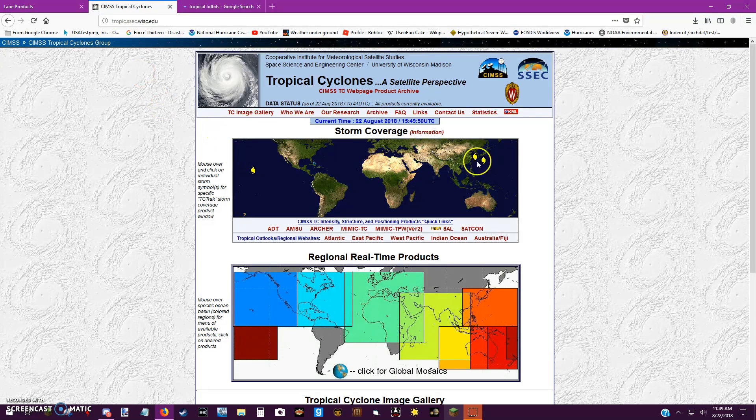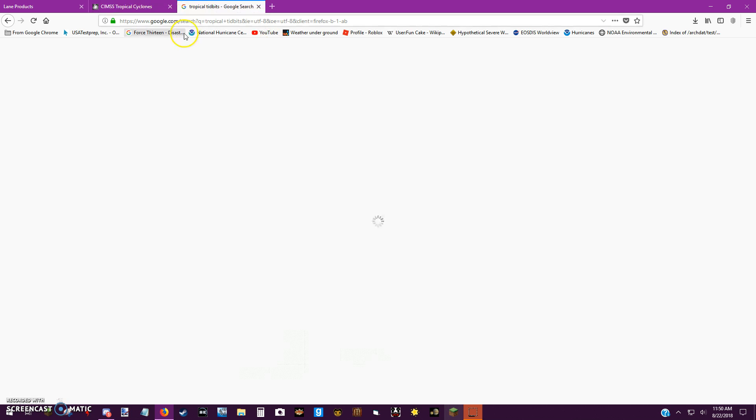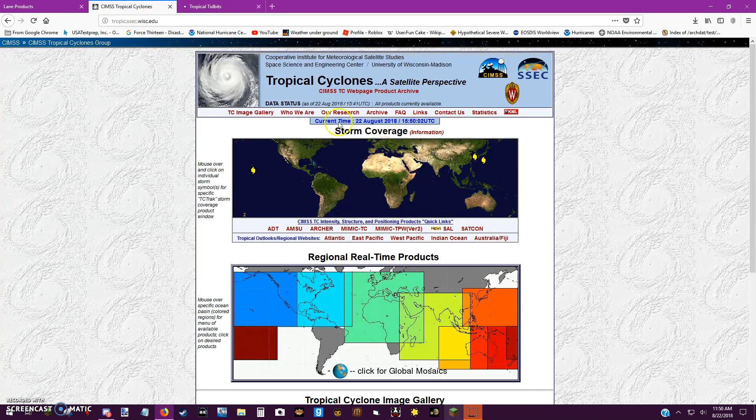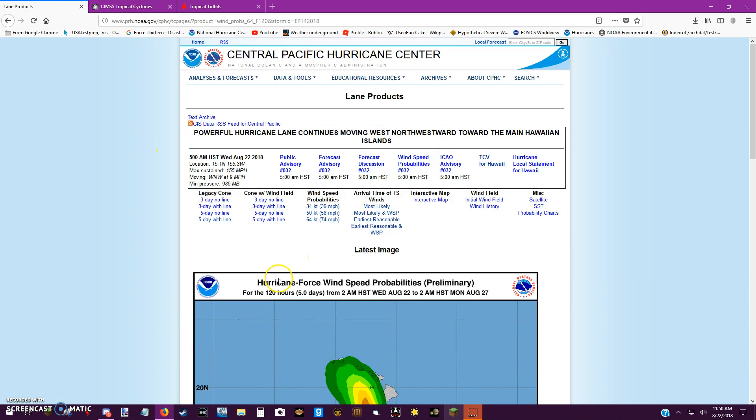Elsewhere on the globe, we have Typhoon Sulik near Korea and Japan, and Typhoon Cimarron — both of them kind of influencing Lane's track. They're not very favorable for steering Lane away. There's nothing active in the Atlantic, nothing in the Indian Ocean. This is the Central Pacific we're focused on.